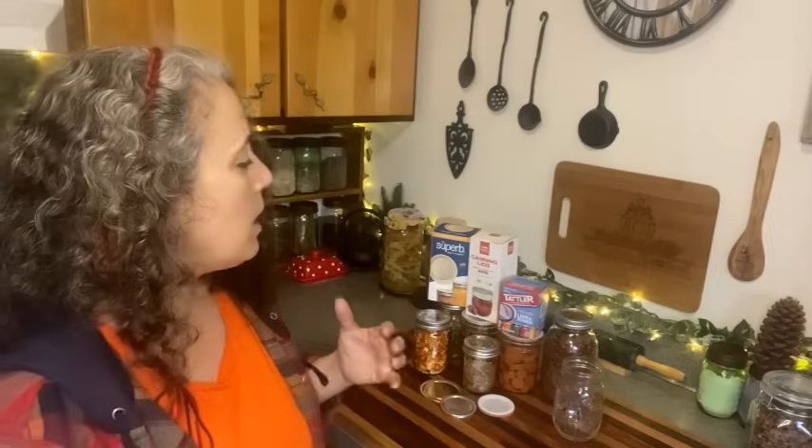Hello friends, Heidi here from Rain Country. Today I'm going to be talking about three different brands of canning lids that I've been using the most in the past couple of years, and I'm going to give you the pros and cons of these. This is beyond the Ball and Kerr, which I still use because I still have a good stock of them — we stocked up on them several years back when they went on sale for like two dollars a box.